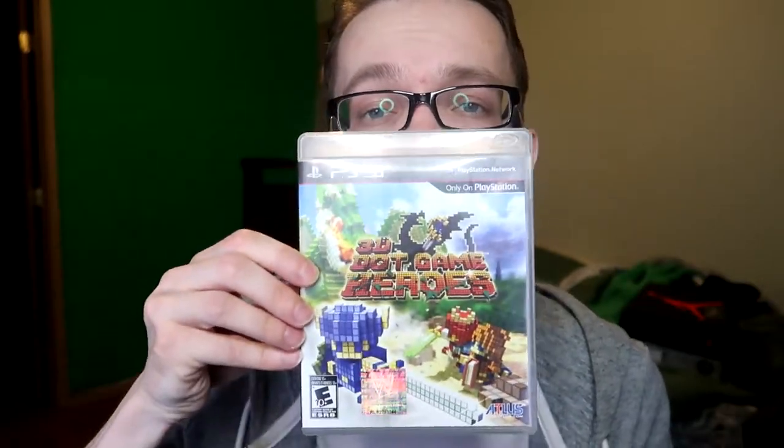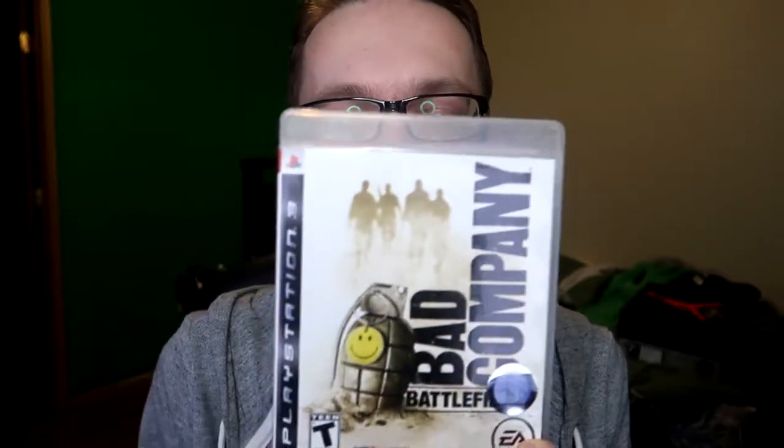3D Game Heroes is pretty much an original Zelda copy or homage — I don't know what you want to call it — but this game is really fun. I haven't had a chance to beat it but I had a lot of fun with the few hours I spent playing it. Next up, Battlefield: Bad Company. I love this Battlefield — I beat it multiple times on Xbox 360 back in the day, then a couple times on PS3. It's like a war game, but there's a charm and humor to the main characters. I love the camaraderie and all the one-liners. It's intense but also light-hearted.